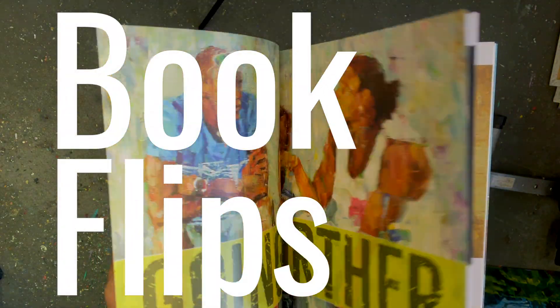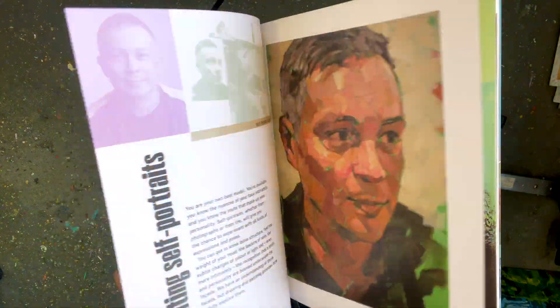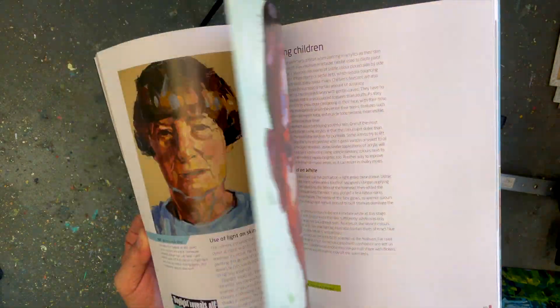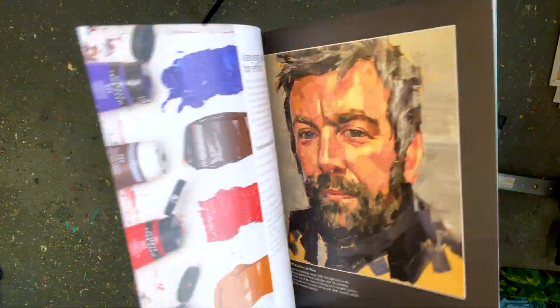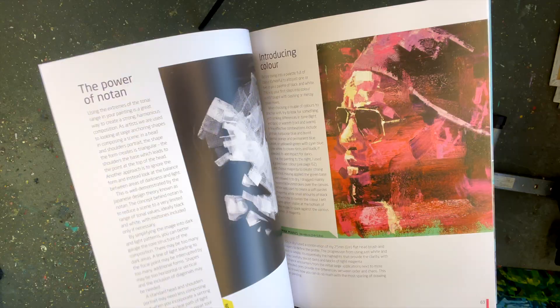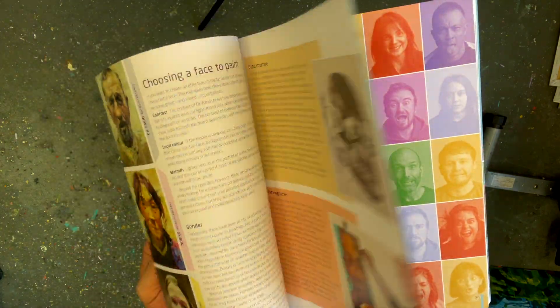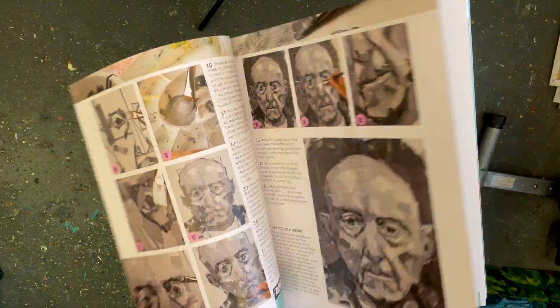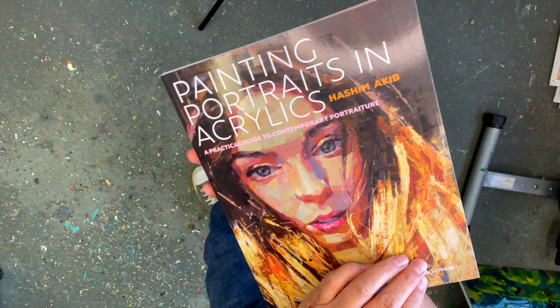Hello and welcome to a very brief history of the books I've written and co-authored. The first one, the most recent one, is called Painting Portraits and Acrylics, which came out a couple of years ago. It was number one on Amazon book charts for a little while and it's apparently a bestseller according to the publisher, so that's probably why the latest news is I've got a new one.